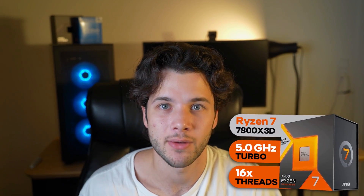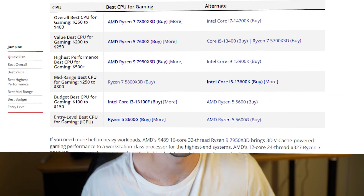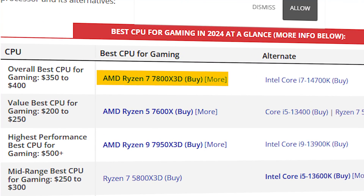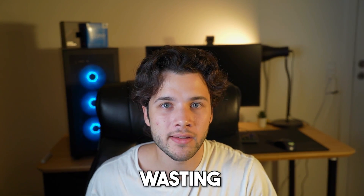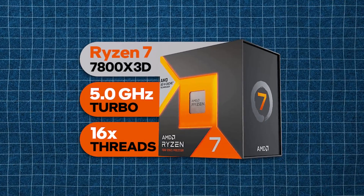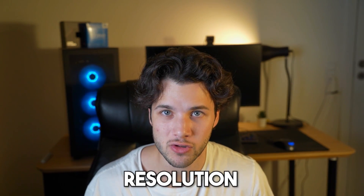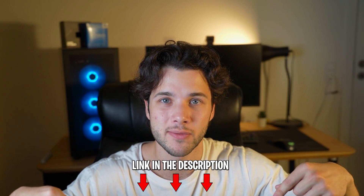If you have a Ryzen 7 7800X3D processor or you want to buy one, you need the right graphics card. The 7800X3D is the fastest gaming CPU in the entire market, and if you have a graphics card that's not powerful enough, you will be wasting your potential with this CPU or even worse, wasting your money. I'll show you the 5 best graphics cards to pair with this Ryzen CPU at different budgets and monitor resolutions, including 1080p, 1440p, and 4K. The links to these graphics cards will be down below in the video description with the latest prices and availability in your region.